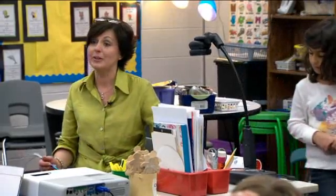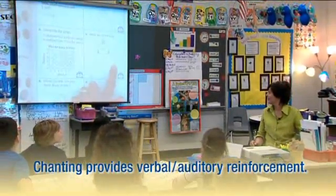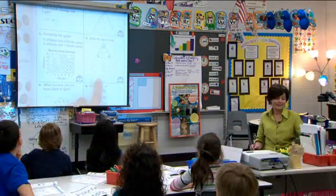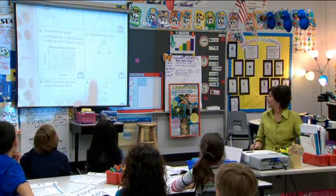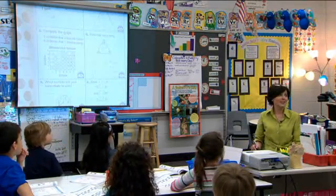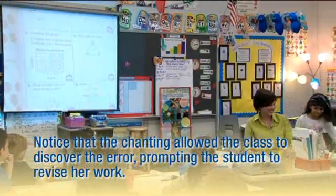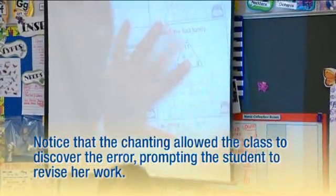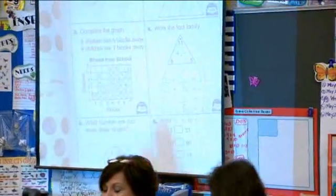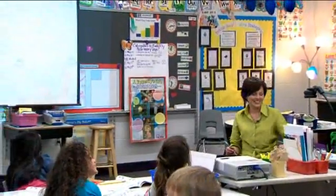Now I want you guys to chant it to me. Ready? One, two, three. Six plus five equals 11. Five plus six equals 11. Eleven minus six equals five. Eleven minus six equals five. What happened? They're the same — there are two that are the same. What do we need to do? Natalie wants to come and fix it. It should be eleven minus five equals six. Let's chant it: one, two, three — eleven minus five equals six. Way to fix it up.